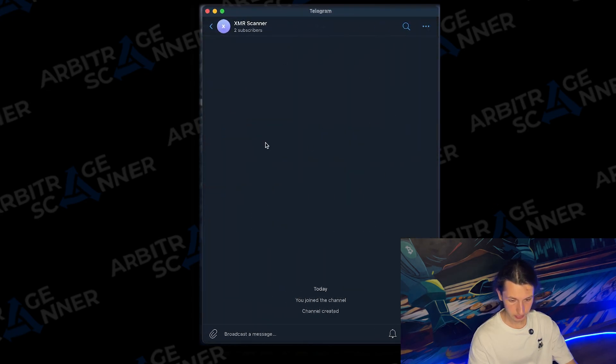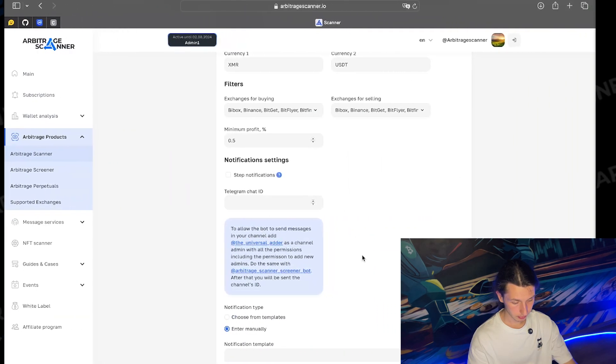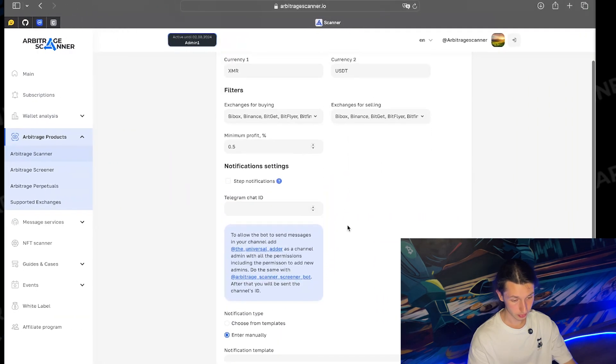Now we wait for the notification with the ID of this channel. Here it is — this is the channel with a username and the last numbers are the ID. We copy it with the minus sign and head back to the scanner to input it in the Telegram chat ID field.